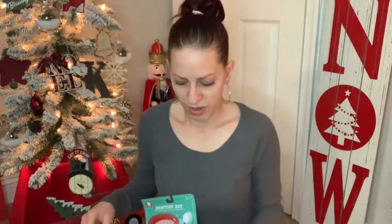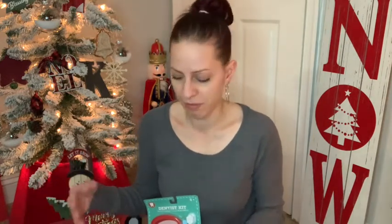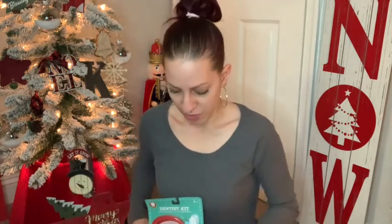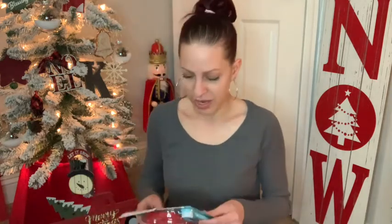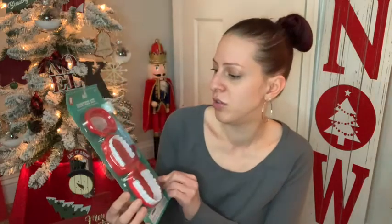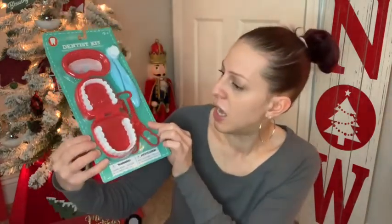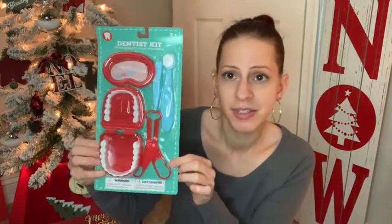I donate a lot of toys to children for like Toys for Tots — the toy drive. When I see things at Dollar Tree that are nice and that kids will love, I pick them up and donate to the toy drive for less fortunate kids who need gifts. One of those items is this dentist kit — it's three and over, and it's so cute with the teeth and all the little supplies so you can pretend to be a dentist. I got that for the toy drive.